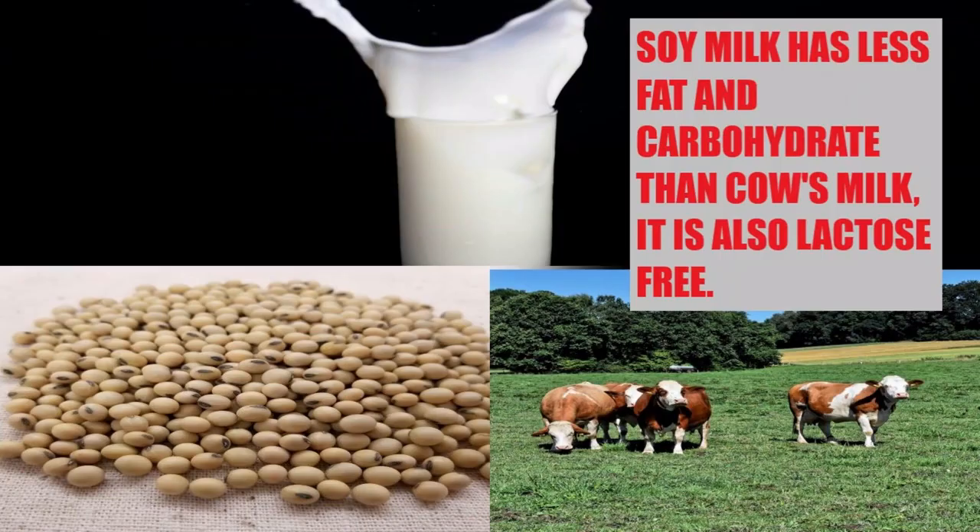Soy milk has less fat and calories. While choosing soy milk, go for a brand fortified with calcium and vitamin D. It is important to avoid soy milk in case of an allergy to soybeans. Soy milk also has a different taste than dairy milk.